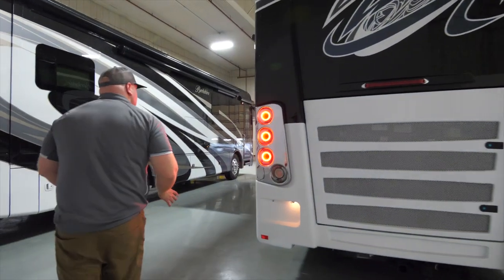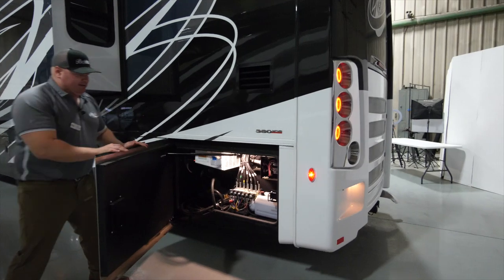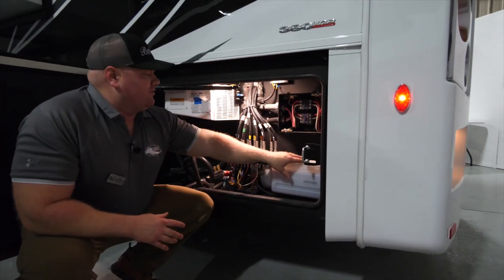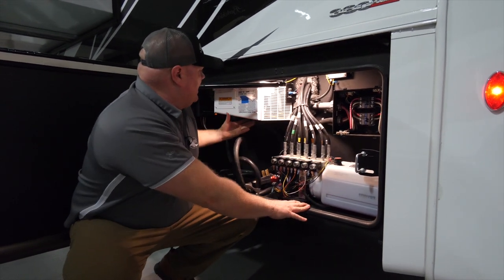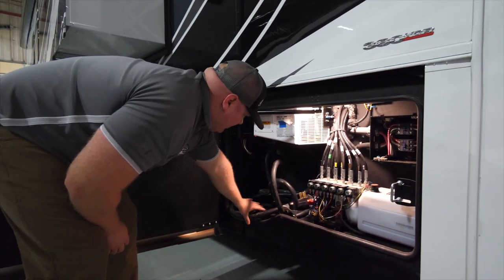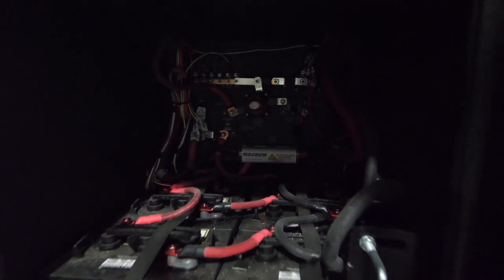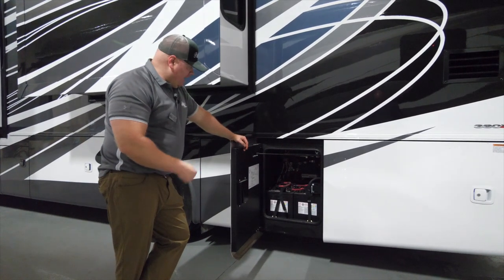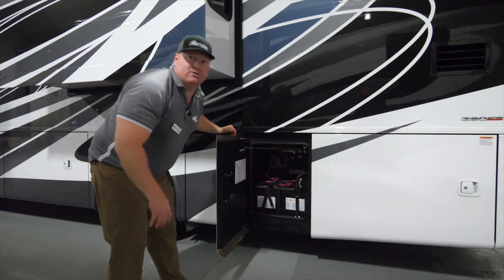Moving to the curb side of the coach, the first bay is my electrical bay. In here I have my hydraulic manifold for the slides and leveling jacks, my auto transfer switch, a 2,800-watt inverter, my solar power controller, and my 50-amp plug. Moving up to the next bay — Berkshire XLs come with six six-volt house batteries, giving 660 amp hours on the coach side. There is a hard shutoff to stop parasitic draw when the coach is in storage. The next bay features the 13-gallon DEF tank, which is conveniently on the driver's side for easy fill-up. On the other side of that I have sewer hose storage.